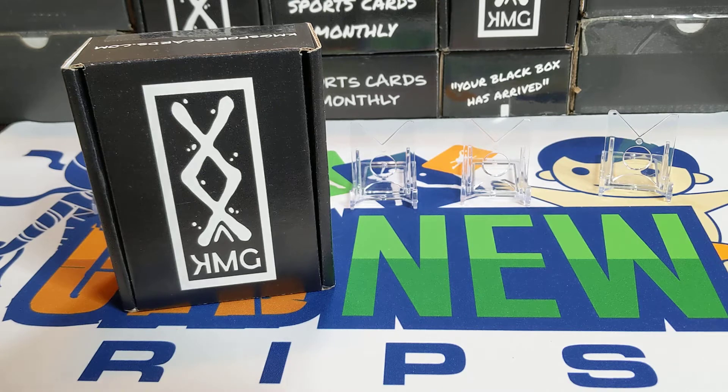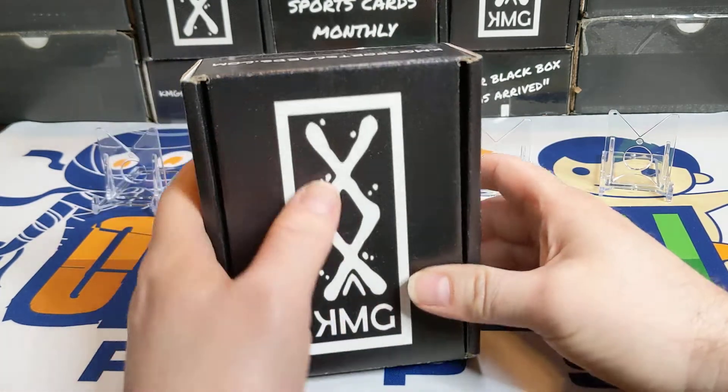This one here is the Junior Edition — it's $49.99 plus $5.95 shipping. It has four hobby packs, two retail packs, and you get two hits. They also have a Peewee Edition which has one hit, and then the Pro Edition which I believe is eight packs — five hobby, three retail, and three hits.